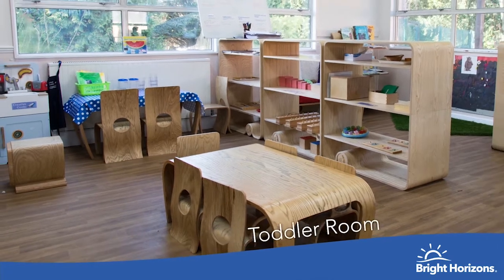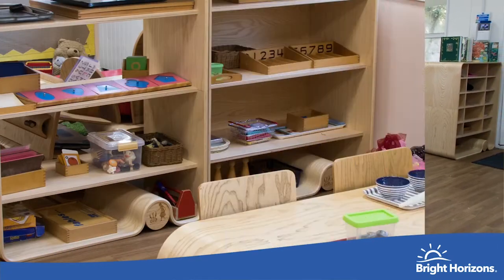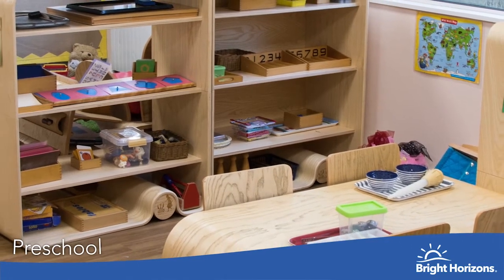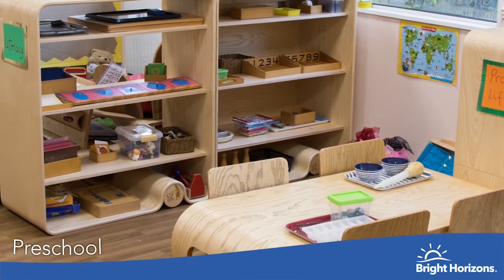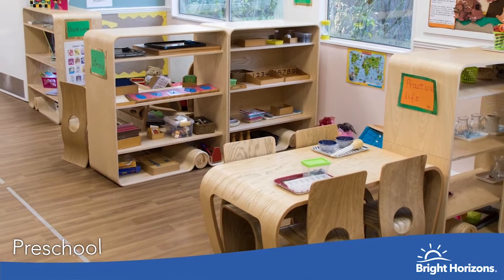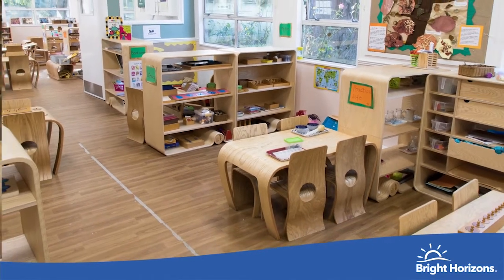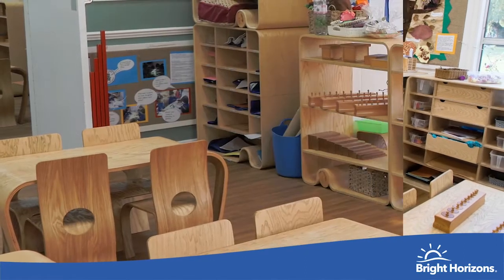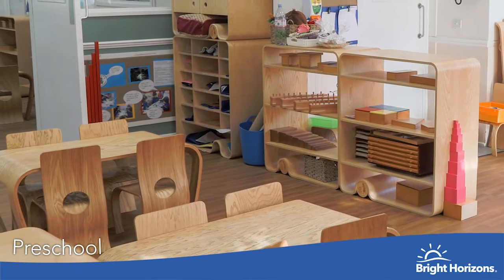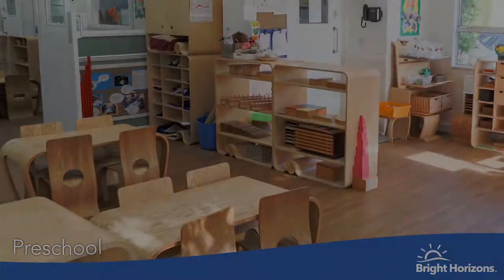We have two preschools for children rising two to rising five. The mixed age group is an important element of the Montessori classroom — the younger children looking up to and learning from the elders, and the elders taking on a leadership and mentoring role. Our preschoolers also take part in Boogie Mite sessions, which are music sessions that support development across the Early Years Foundation Stage. We're also about to introduce the My Happy Mind program, which contributes to developing children's wellbeing.